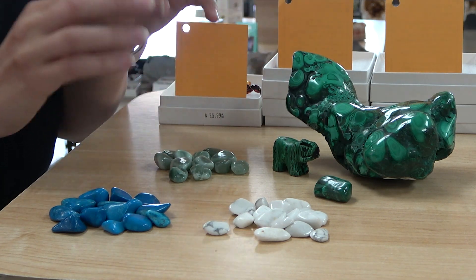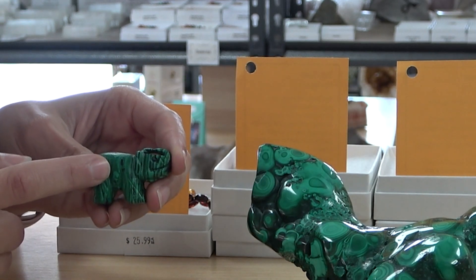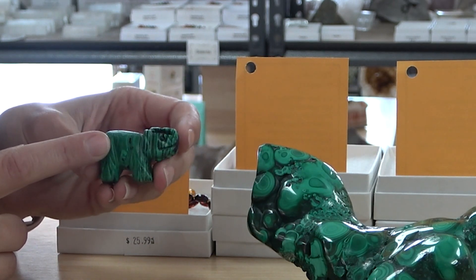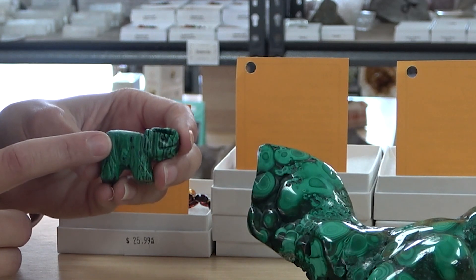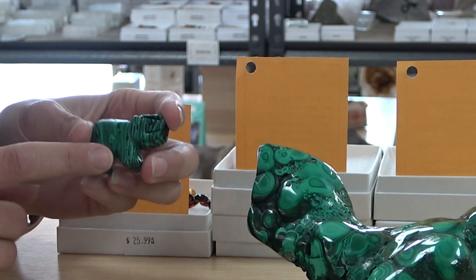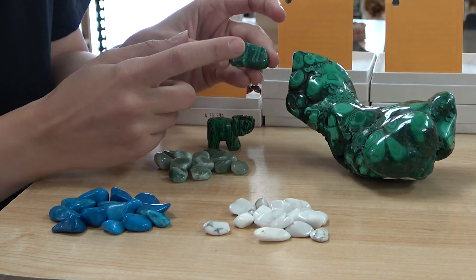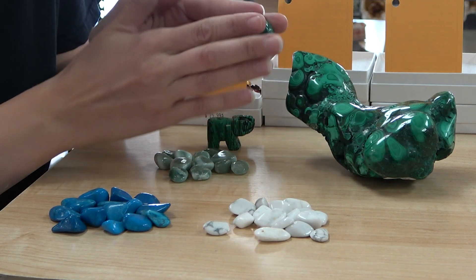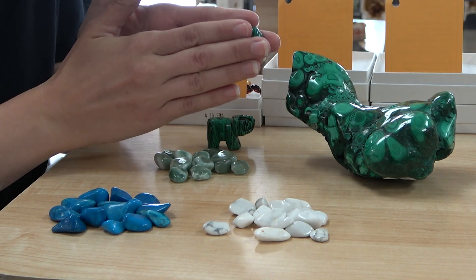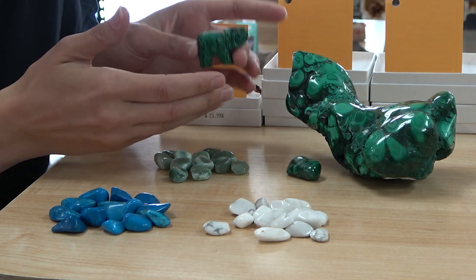Now if you want to talk about actually fake crystals — this is a fake crystal. It's an adorable little elephant, but it is not real malachite. This is made of resin. To show you some real malachite in comparison: malachite is a stone, so it's going to be cool to the touch, whereas resin is going to be warmer and much lighter.